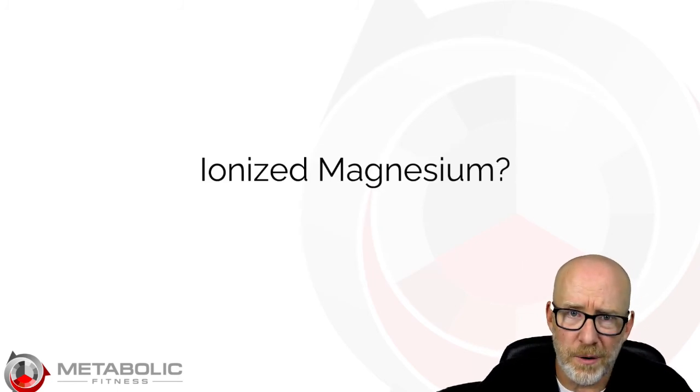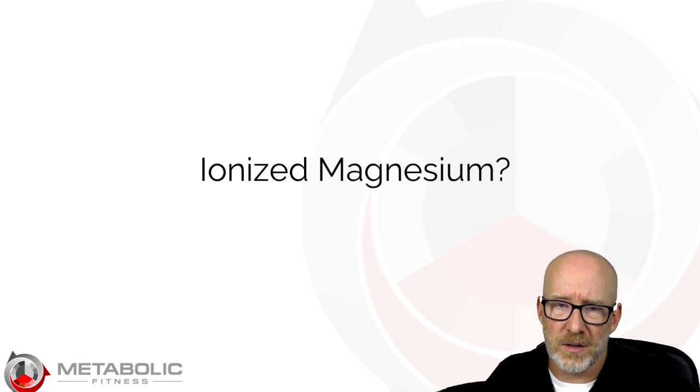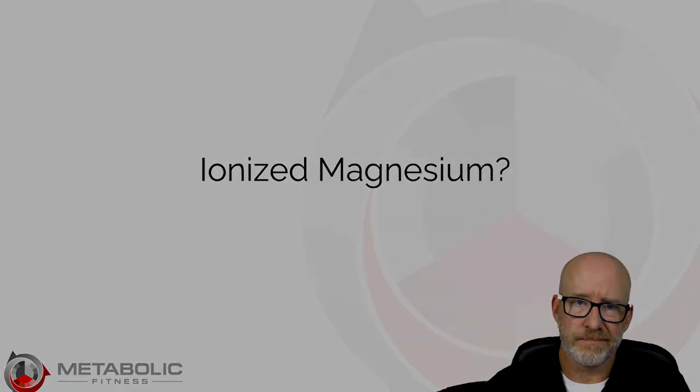To watch the rest of this video, you're going to have to head over to our website, PracticeUp. That's where we talk about all this and so much more clinical information to help you become a better practitioner. I hope to see you there. Thank you.